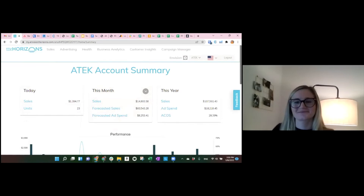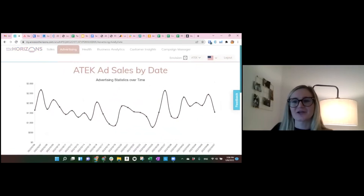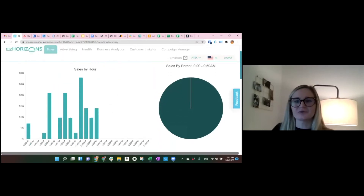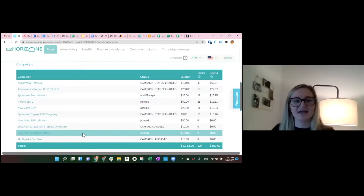Let's switch over to myHorizons, our Amazon analytics and diagnostic platform, which has a lot of advertising reporting tools. Normally what I do is go to the Advertising tab and then Advertising by Date to look at a specific date range and traffic. From there you can scroll down, go to Campaign Type, and select specifically Sponsored Brands. You can also go to Sales and look at your daily analytics, and scrolling further you can see campaigns on a day-to-day basis and look specifically at your sponsored brand campaigns.